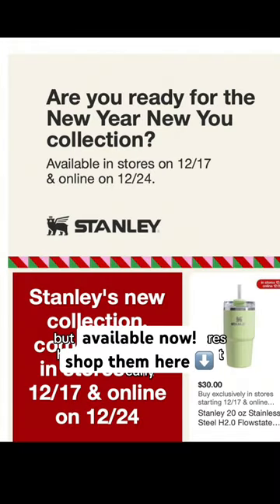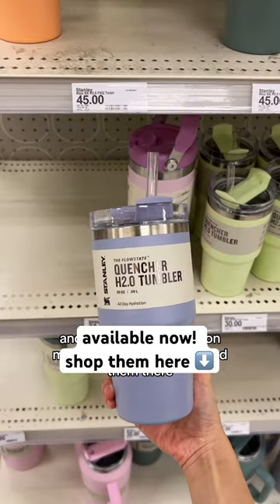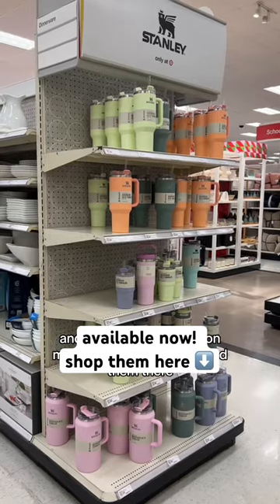They aren't supposed to be launching until Sunday, but it seems like some stores have been putting them out early. They're going to be available online on the 24th, and I already have them on my LTK, so you can easily find them there.